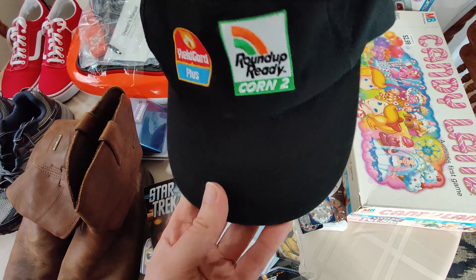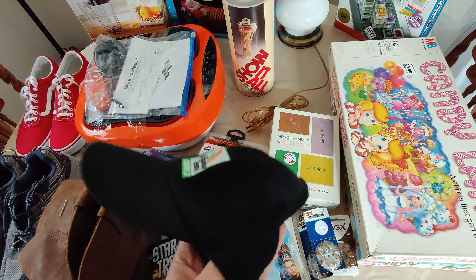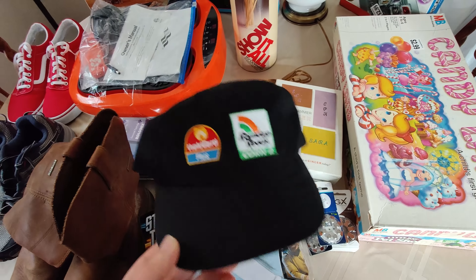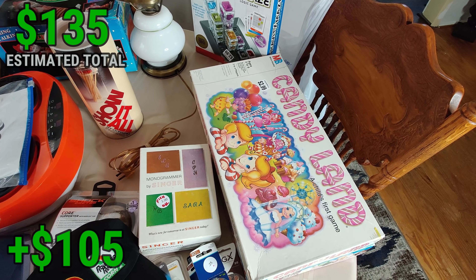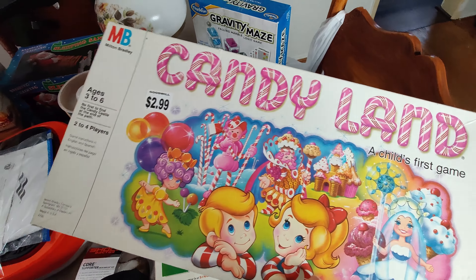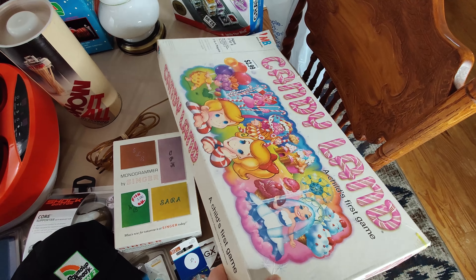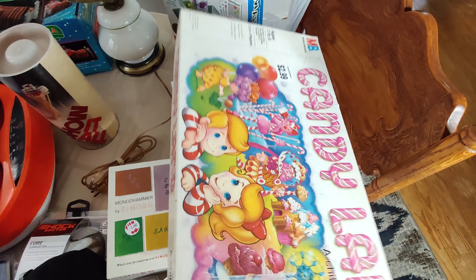I also grabbed this hat for $0.12 - normally a quarter and it was half off. It's a Cave Products made in the USA hat. Certain hats made by Cave Products can be very valuable, like John Deere and stuff like that. This is nothing exciting though - I'd probably price it at $12 plus shipping. I just bought it because it was $0.12. I got some very interesting game pickups - this 1984 Candyland. The vintage Candylands actually do fairly well. This one has a little box damage but if it's complete, I should be able to sell it between $50 and $75 on eBay. I recently learned about older Candyland games being worth something when I passed one up at a yard sale - someone pointed it out to me - and about a year later that information landed me this one.